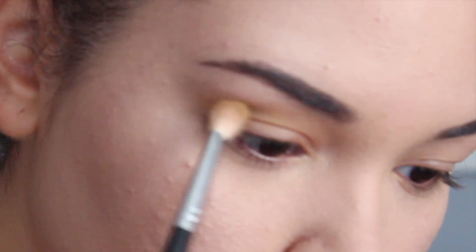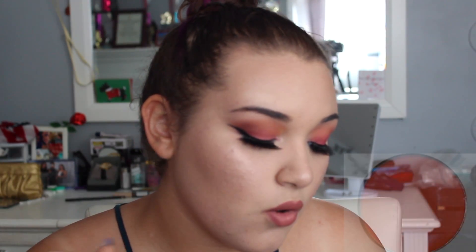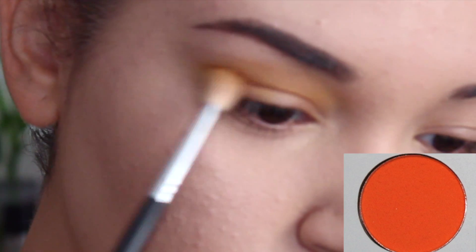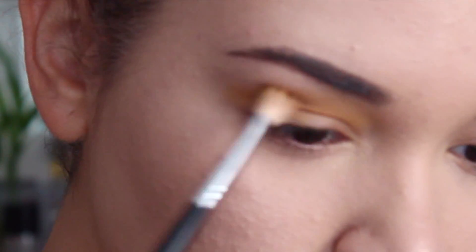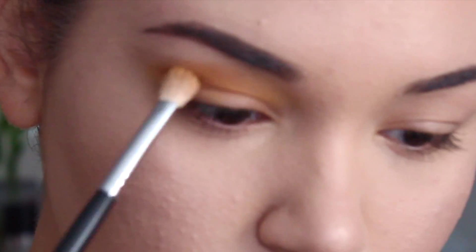Finally, it was time for my eyes. First off, I took my Morphe M433 brush and I took the pale yellow color in the first row of the palette and blended that in my crease — just a little base transition color right there so I can blend everything else with it. Then focusing on the middle of my crease to the outer part, I took the orange shade in the third row and started building that back and forth in windshield wiper motions to continue building that rich yellowy orange color.